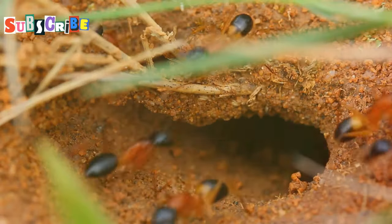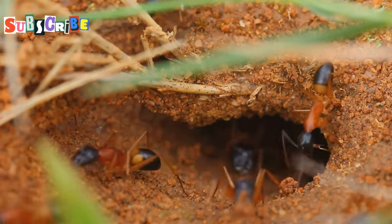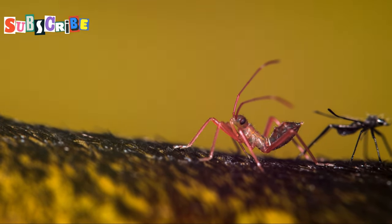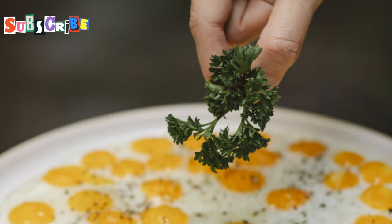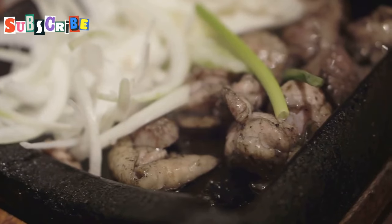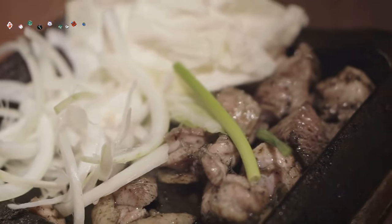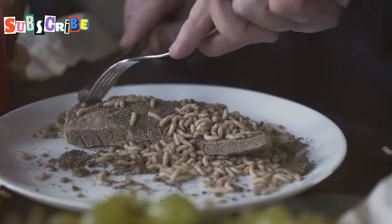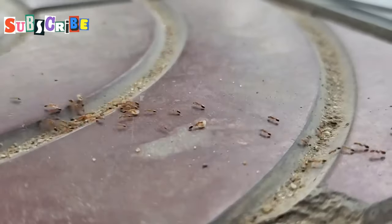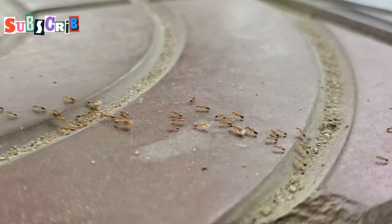Harvested from the nests of red ants, these eggs are carefully collected by skilled foragers, then meticulously cleaned and prepared to ensure the highest quality. Chefs in Phuket have mastered the art of incorporating these eggs into various dishes, creating a fusion of traditional and modern flavors that tantalize the taste buds. So the next time you're in Phuket, don't miss the chance to try this exotic delicacy — you might just find yourself craving the unique taste of kai ma dang long after your trip is over.